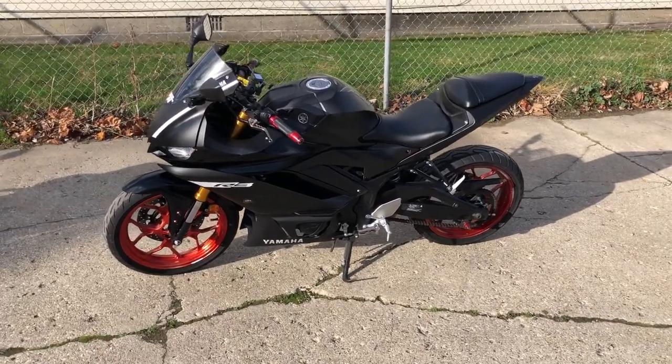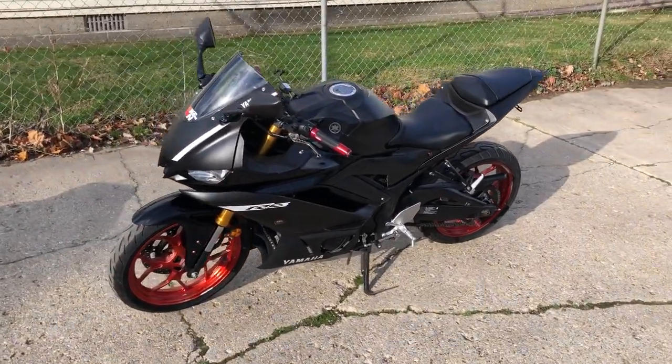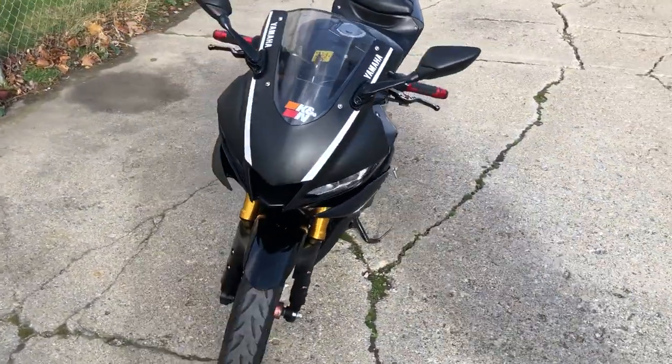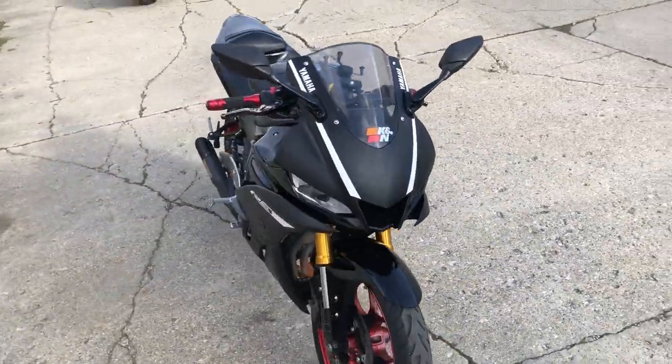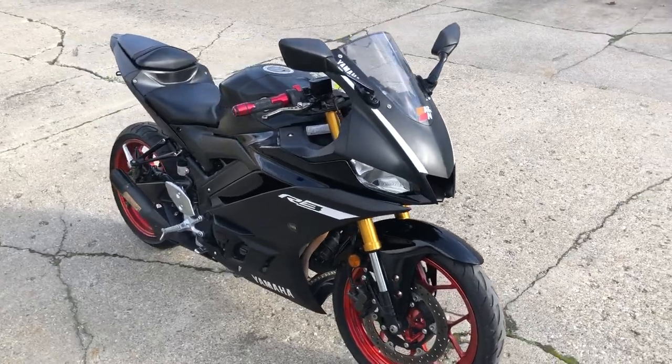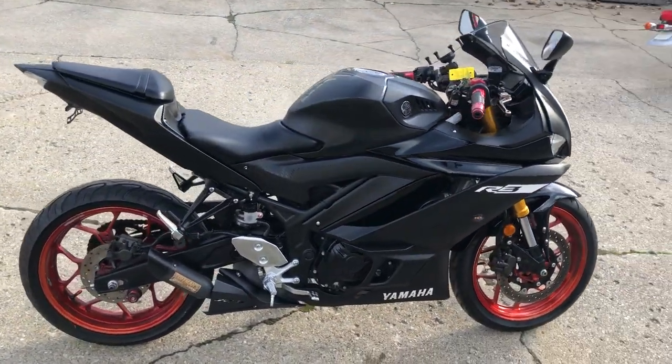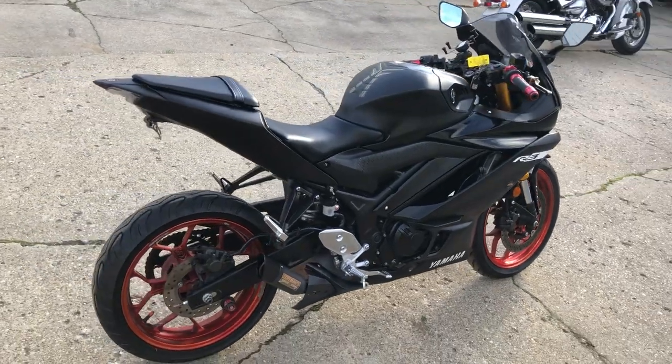Hey guys, ApprovalPowersports.com here. Just got a 2019 Yamaha R3 for sale — this one's got quite a few extras, R3 done right. CRG adjustable levers, flush mount LED turn signals, fender eliminator kit, integrated LED turn signals, and a phone holder.